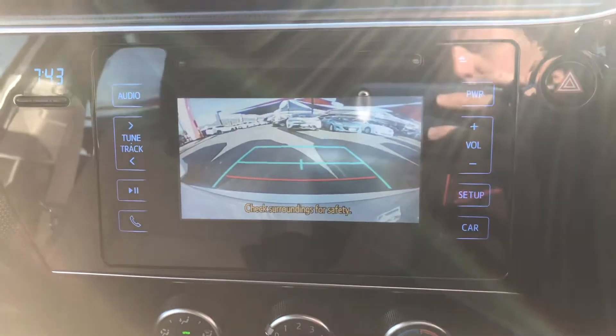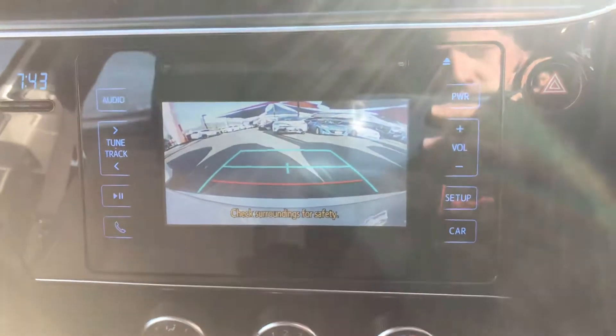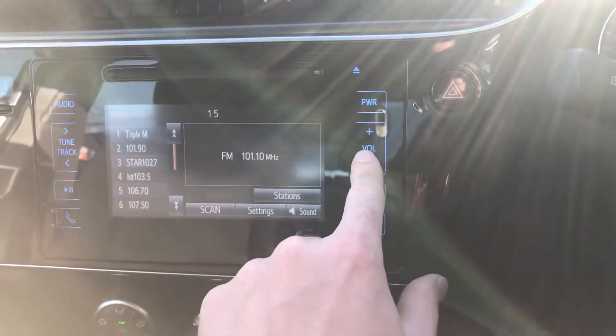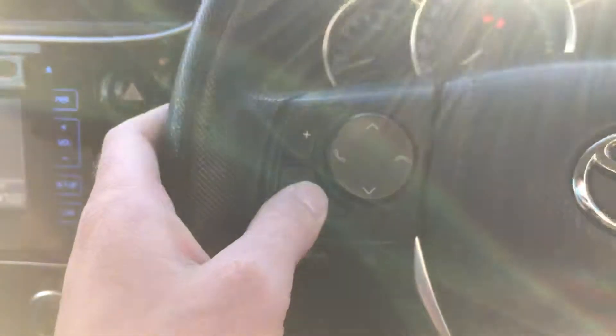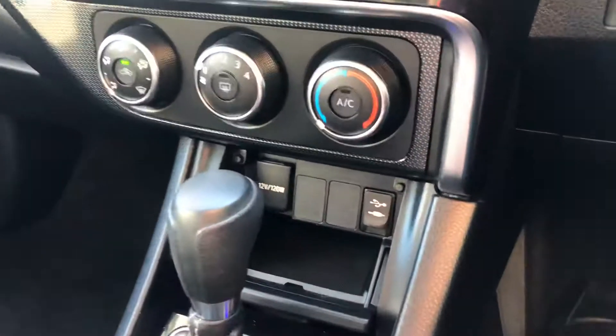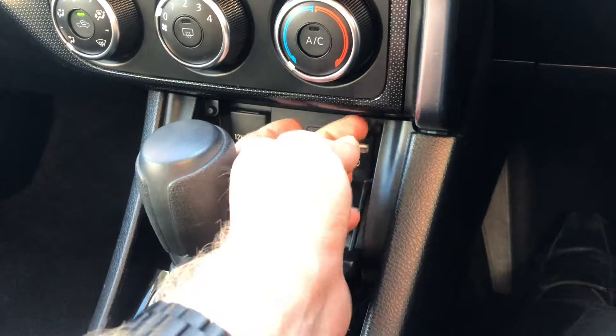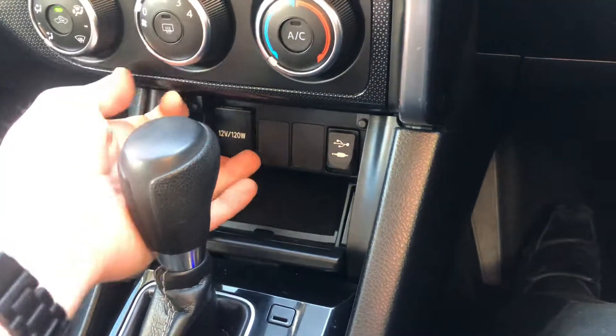Reversing camera — it's got guidelines there as well, which is really good. The little touch screen controls it, or you can do it by the steering wheel. Auxiliary and USB are all there. You do have the 12-volt socket as well.